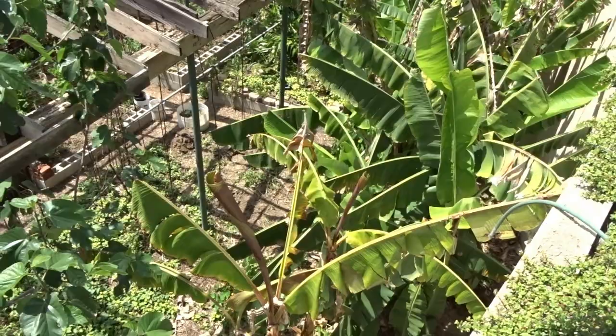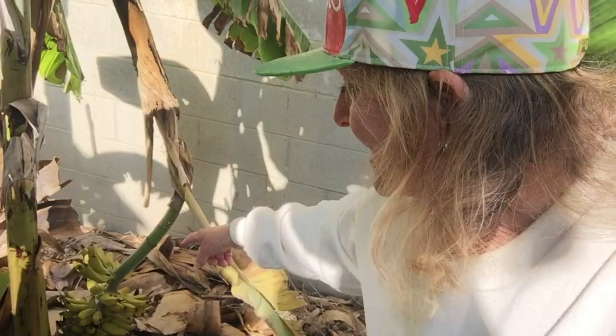Hi everybody, it's Robbie from Southern California and I'm in Gary's banana field. Look at that — the bananas are on the ground, they fell! Look how the wind came down because they're so heavy. Well, don't worry, that's not where the hummingbird nest is. Let's go take a peek at the hummingbird nest.